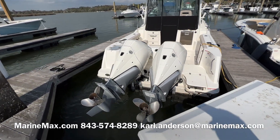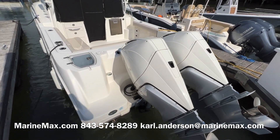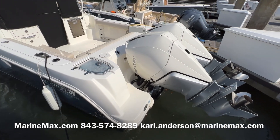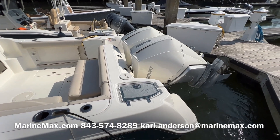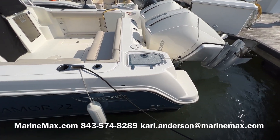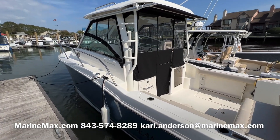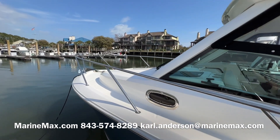This boat is powered by twin Mercury 250 Verados — those are the V8 4.6 liter naturally aspirated motors with joystick. The joystick also includes autopilot and skyhook. There's a livewell on the starboard side. The boat only has 76 hours on it and 21 hours on the generator.